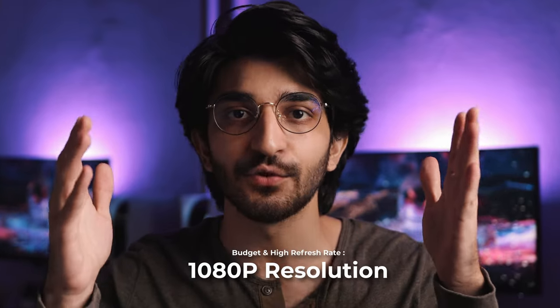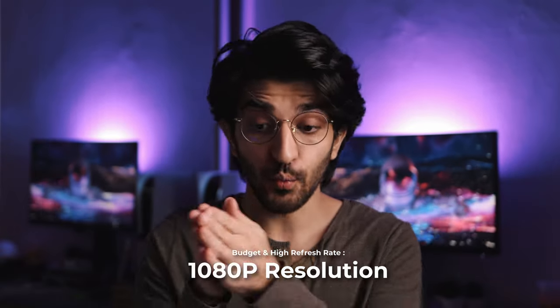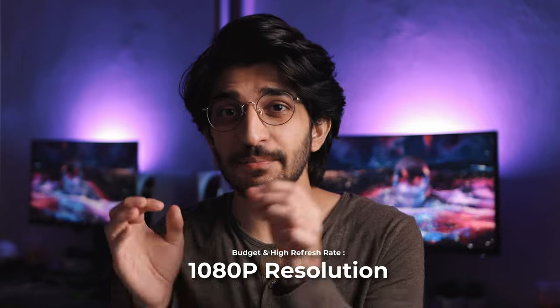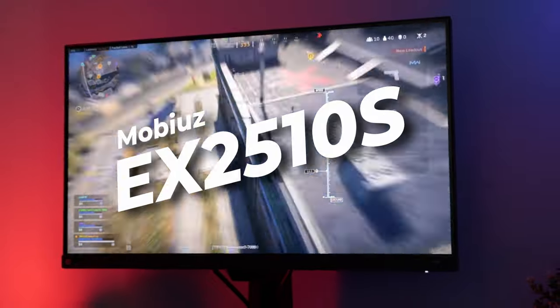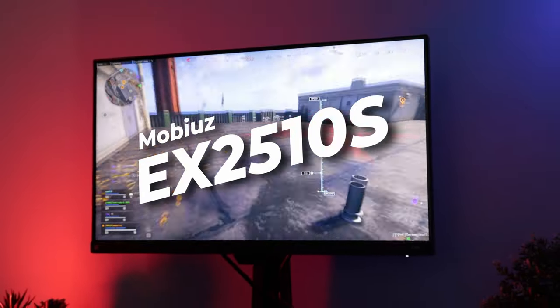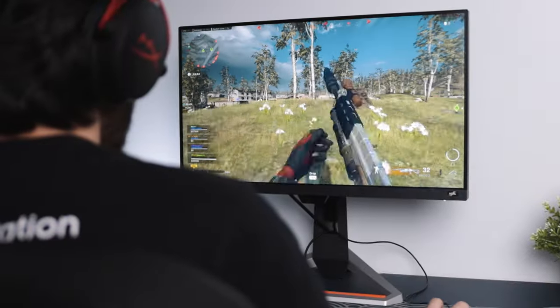If you're looking for a monitor on a tighter budget but want a higher refresh rate for gaming, then 1080p is your no-brainer first move. With 1080p monitors, the best size to get the best pixel-per-inch density — to look sharp and clear — is between a 25 and 27 inch monitor. That's where the BenQ Mobiuz EX2510S comes in, which is actually the one behind me right now.